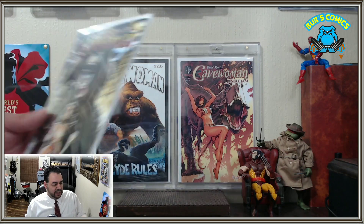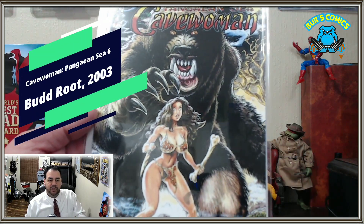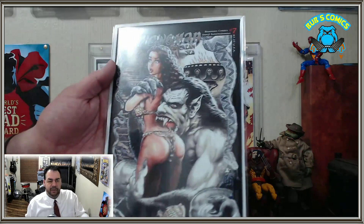First up we have Pangean Sea number six — look at that big bear. So this was a buddy of mine, One-Legged Books, Chris Barkham. He helps out in a comic shop, and I think it's a little bit of both because he's a comic creator as well.